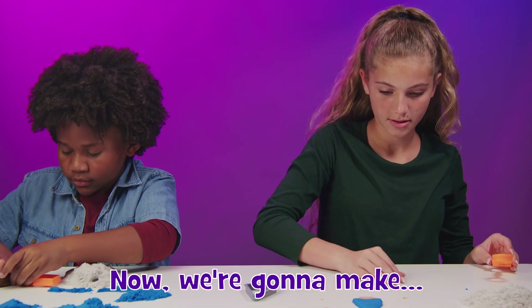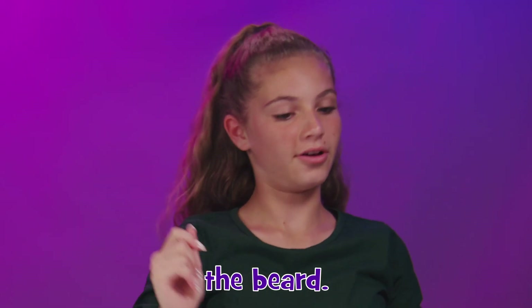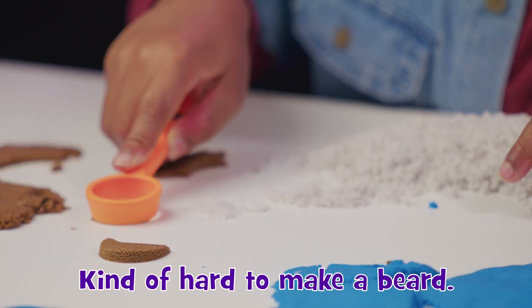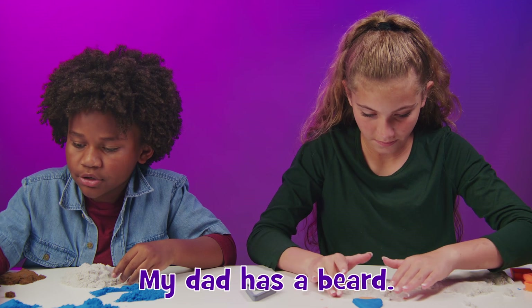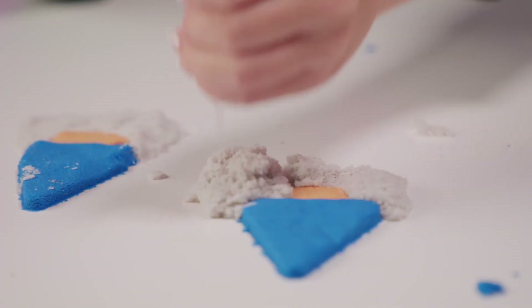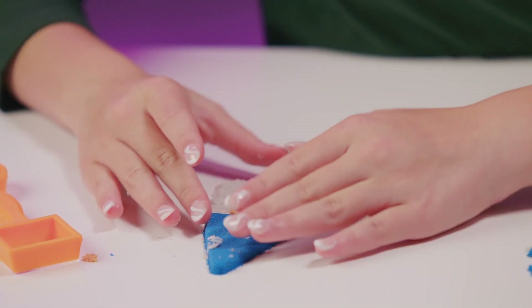Now we're going to make the beard. It's kind of hard to make a beard, especially with kinetic sand. My dad has a beard. And you're just going to sprinkle it around your gnome.